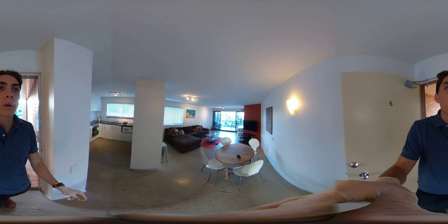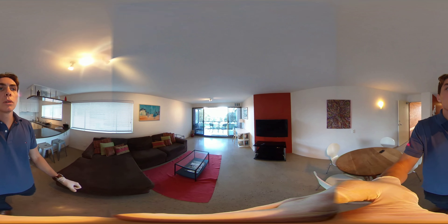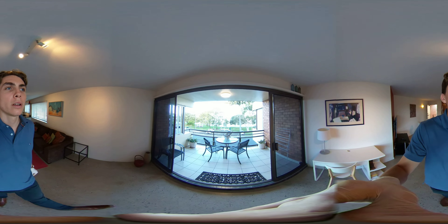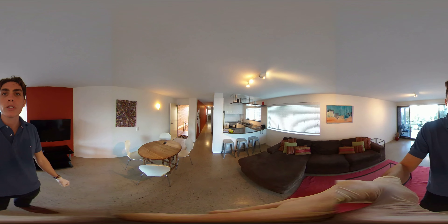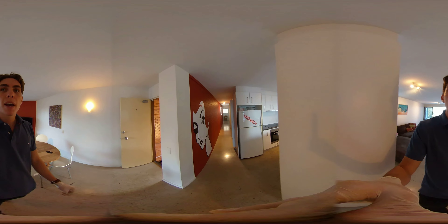Hi guys, Defined Property welcomes you to Unit 5 at 60 River Esplanade, Mooloolaba. Situated right across the road from the beautiful Mooloolaba docks, this is a recently updated two bedroom, one bathroom with one lock-up garage space available.